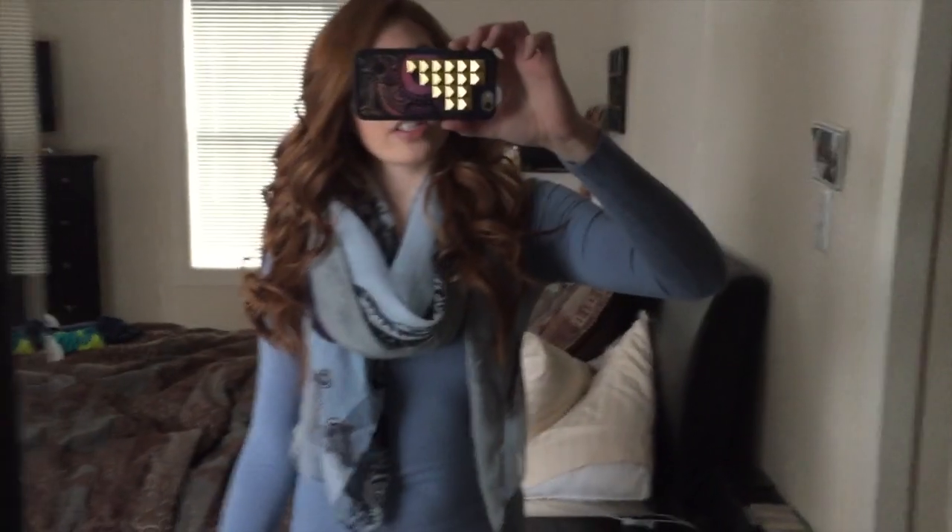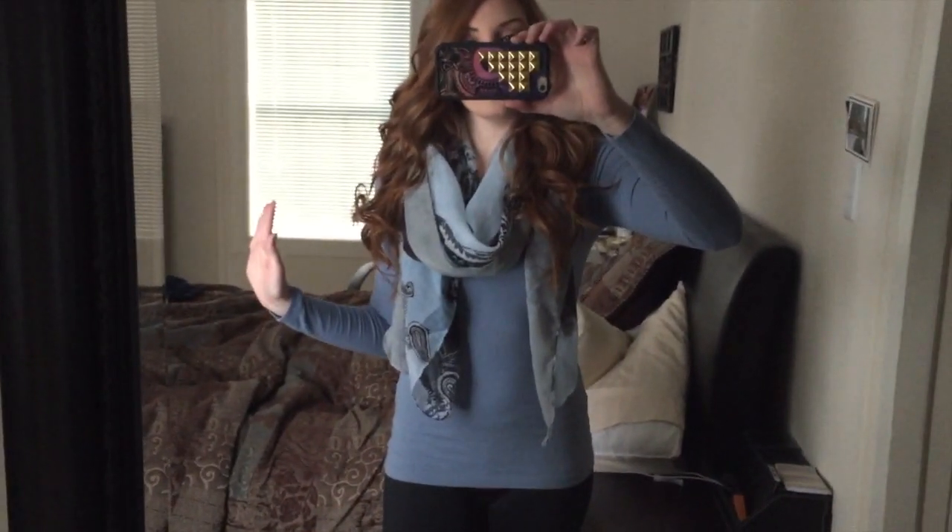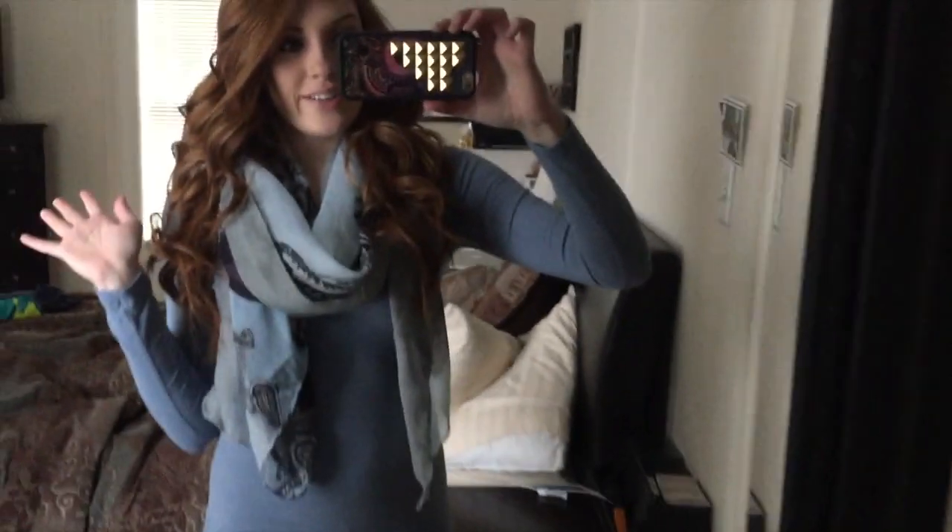Hey guys! It has been a hot minute since I've vlogged so I thought I would vlog on my first day of school. Today I have to go get my school supplies for my class and then go to class. But first I thought I would just show you what I'm wearing to my first day, so we're going to do a quick outfit of the day. I'm so sorry for the terrible lighting and messy room but we're just going to ignore that.